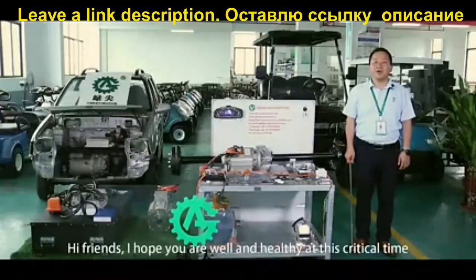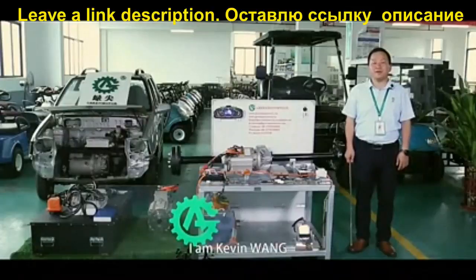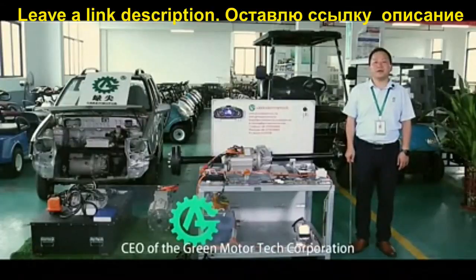Hi friends, I hope you are well and healthy at this critical time. I'm Kevin Wang, CEO of the Green Motor Tech Knowledge Group.